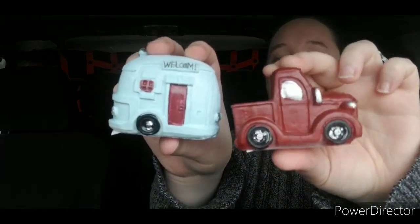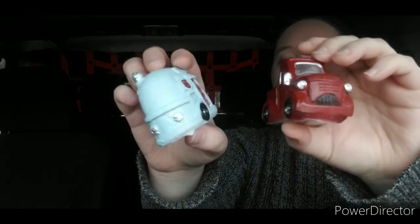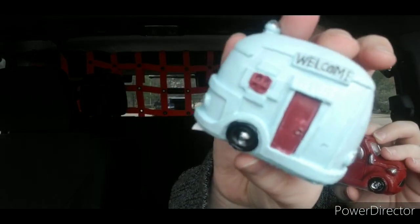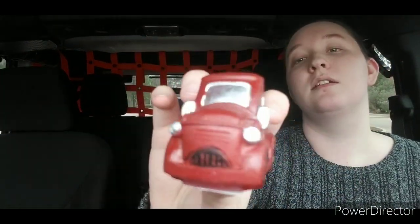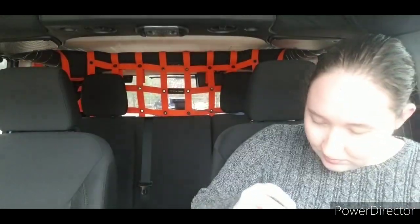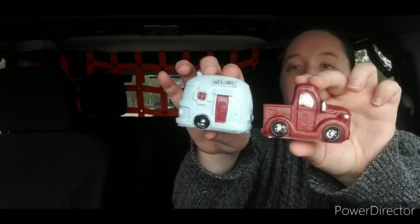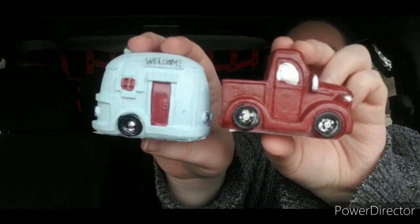I found the new Whimsical Fairy Garden set. I found the red truck and the trailer. These are so cute. The paint jobs are a little messy, but I think that just kind of adds to the rustic cuteness of these. I did just get one of each. I didn't realize that one was a little messed up, but that's okay. I thought that was super cute.